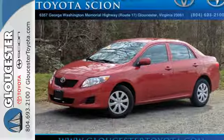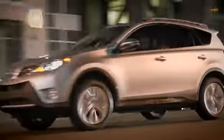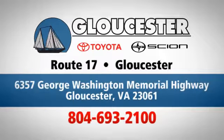Come see for yourself today. Come in, call, or click. An unmatched customer experience is waiting here for you. Conveniently located at 6357 George Washington Memorial Highway in Gloucester, Virginia.